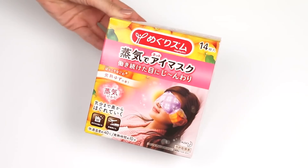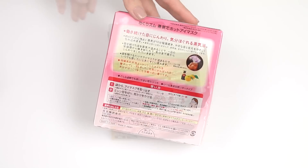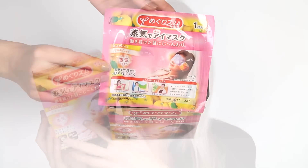I also picked up some eye masks — material eye masks you put over your eyes that heat up. These are yuzu scented. They also came in lavender and unscented. I'm so intrigued by the whole concept of heating up the eye area — it's foreign to me and I love trying new things. Apparently these heat up to 40 degrees Celsius.